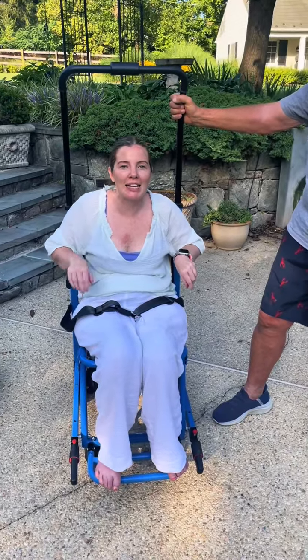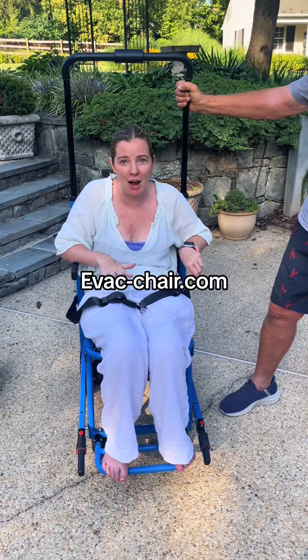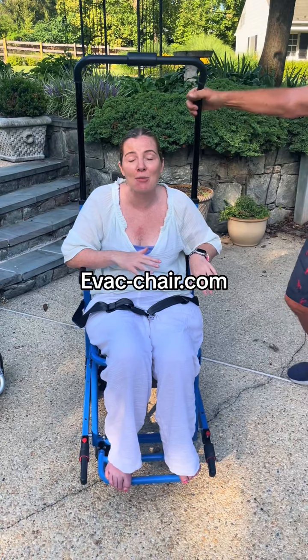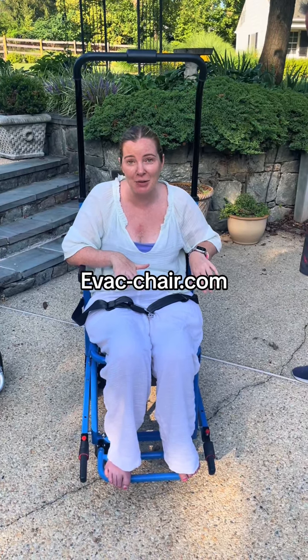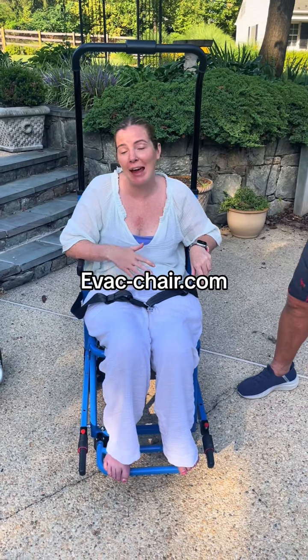You can buy one of these at evac-chair.com. Be careful — there are a lot of knockoffs out there and I've heard they are not nearly as safe. If you mention Brooke or this video, they will give you a 15% discount and then they'll also donate a percentage of proceeds to the ALS Association.